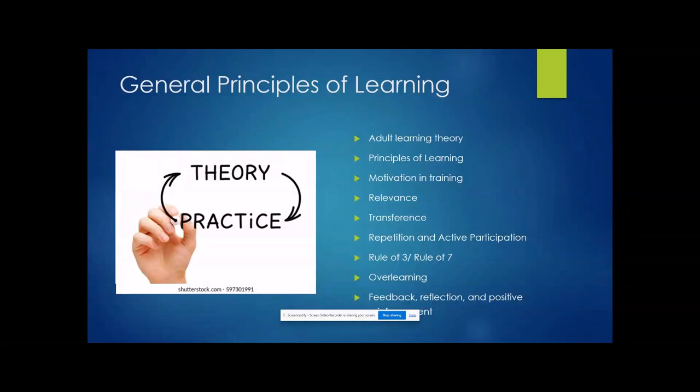Transference: a problem of transference may occur when training is conducted in a setting other than the work environment. For training to be effective, new knowledge and skills must be transitioned into the workplace. We use these spread prevention techniques in our personal lives, but we also have to use them at work, and we have to balance using them in both settings — that's why transference is so important.